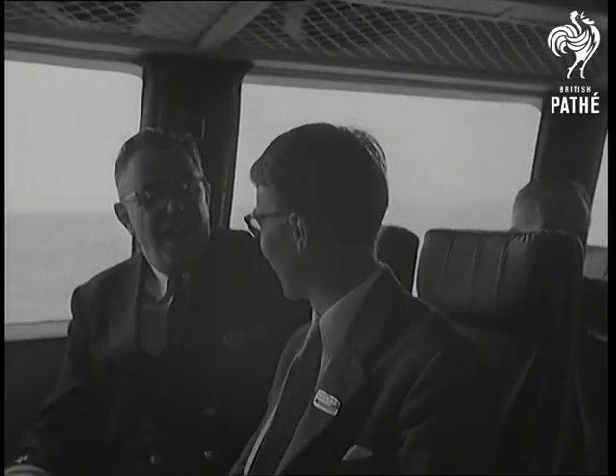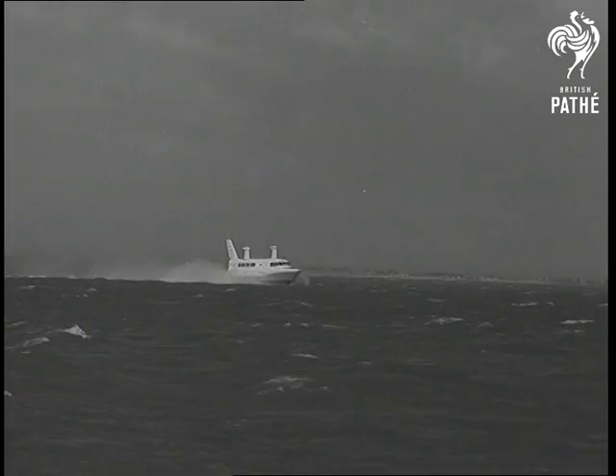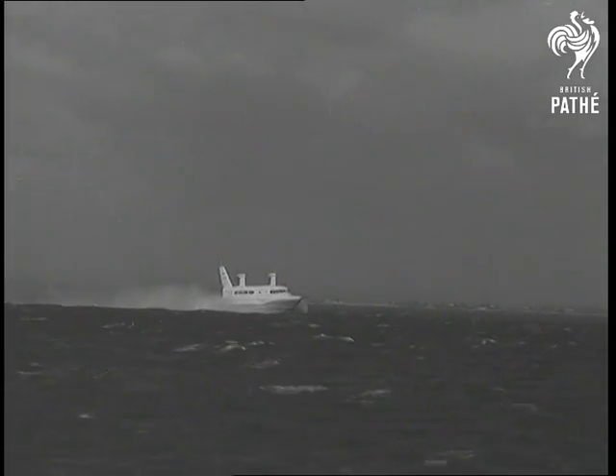Chief designer H. Stanton Jones, nearest camera, talks to Admiral James, purchasing chief of the U.S. Navy, while the SRN-2 shows what it can do.